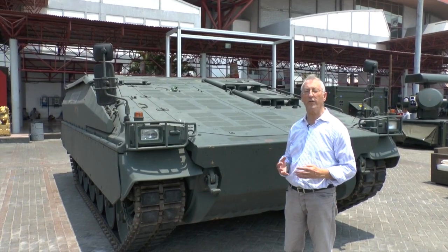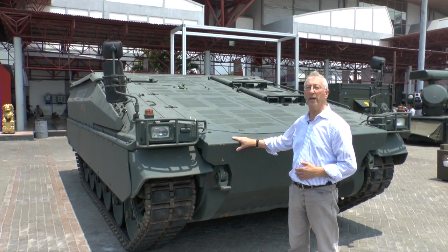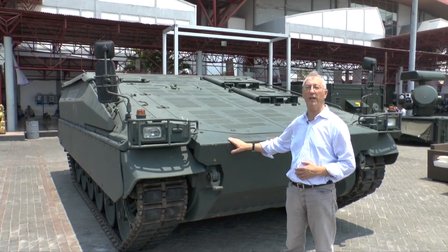The Marder has very good automotive performance, but to meet future requirements, Rheinmetall have developed this Marder Evolution, which has been shown here for the first time in Asia.